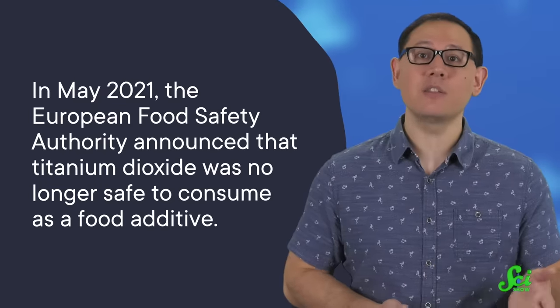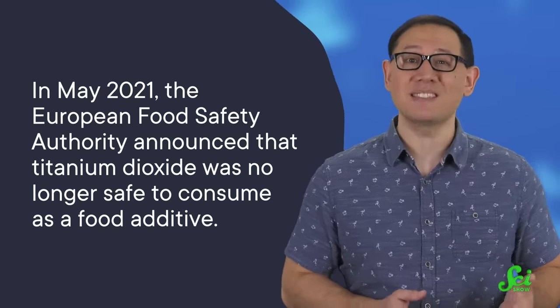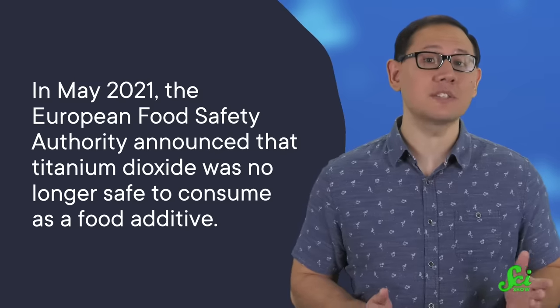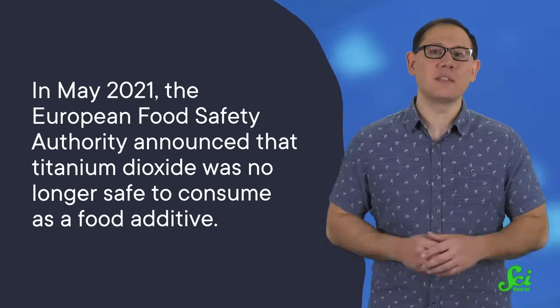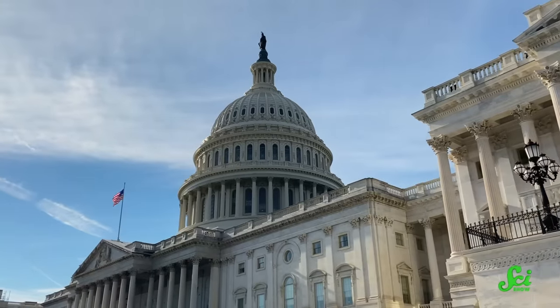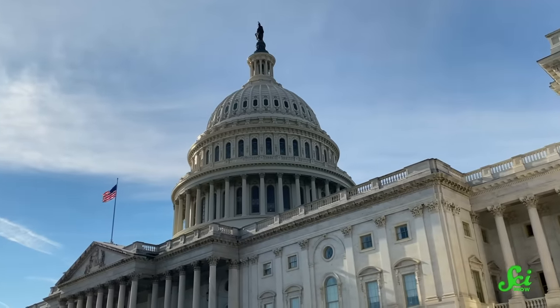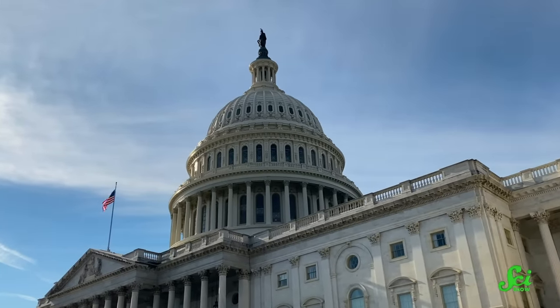In May 2021, the European Food Safety Authority announced that titanium dioxide was no longer safe to consume as a food additive. They've even been working on banning it entirely, though this has been challenged in the courts. And in the United States, several states, including California, have introduced legislation to ban titanium dioxide from food. The Environmental Defense Fund has officially petitioned the FDA to repeal the regulation that allows titanium dioxide in the things we eat. And a lawsuit filed against Skittles for including titanium dioxide in their candy made headlines in 2022.